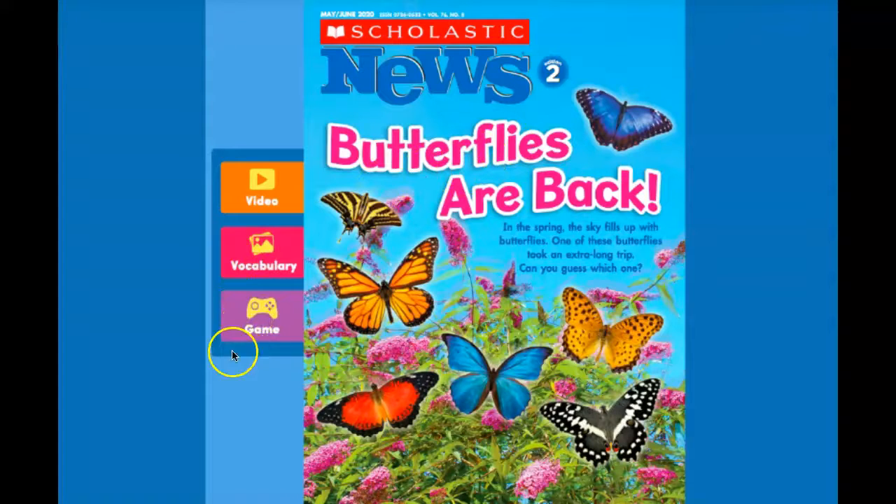There's also a game that goes with this article, and that would be something great for you to play on your own. It helps you figure out what words need to be capitalized in the middle of sentences. I really recommend playing that game. And this is the end of Science for Today.